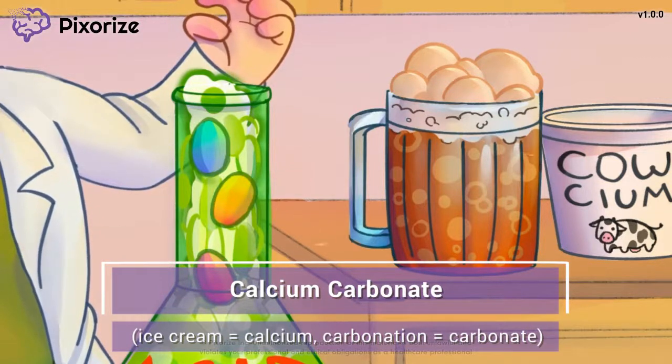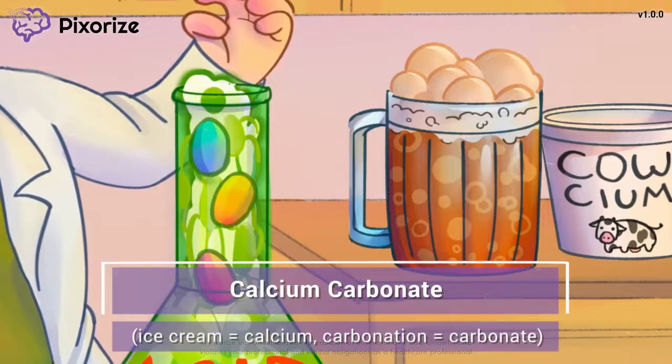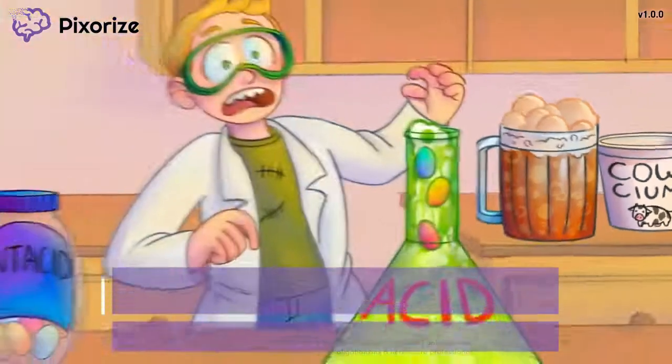Calcium carbonate is one of the most common antacids. You probably know it better by its brand name, Tums. There are a few other antacids you should know too, so let's move on.